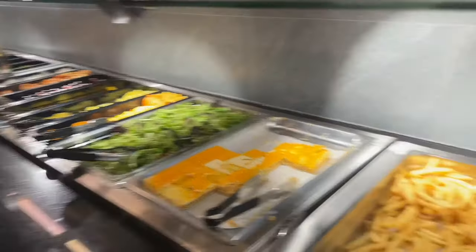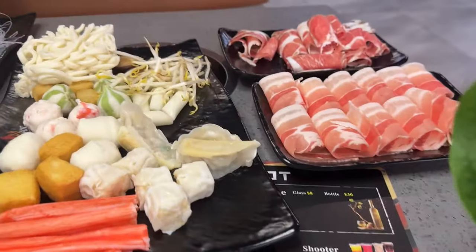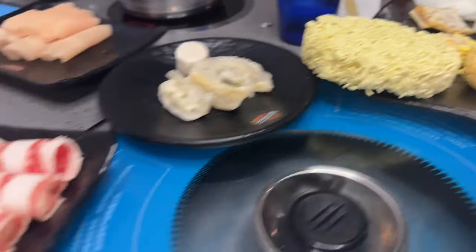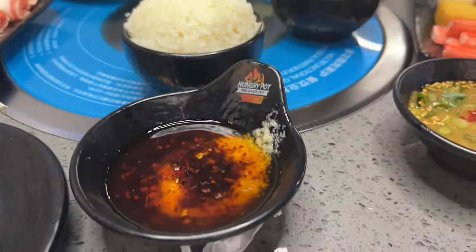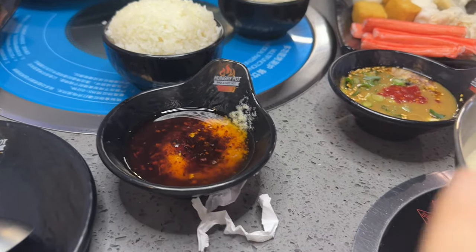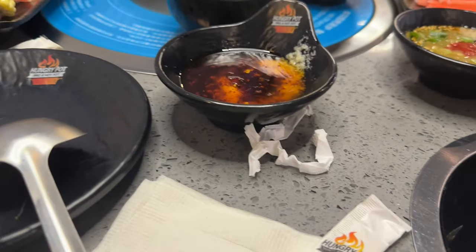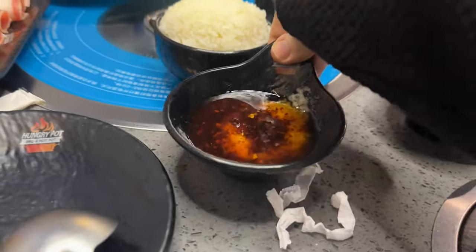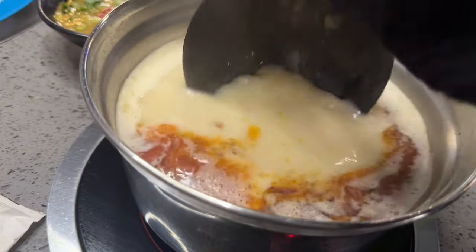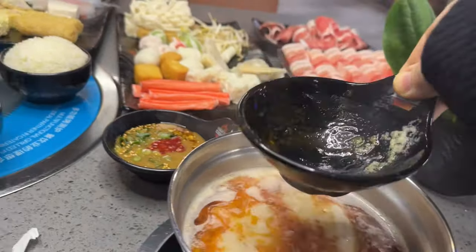During dinner they also have crab legs, which are awesome. Here is our feast — vegetables, lamb, beef, all kinds of dumplings, crab, tofu, proteins, white rice, noodles. This is my dipping sauce from the sauce bar. I'm going to dump the whole thing right into my hot pot to spice it up. Look at that — definitely a hot pot situation here, folks.